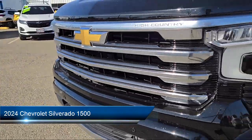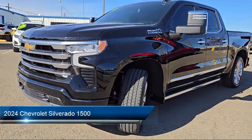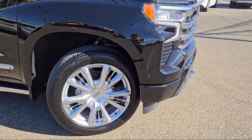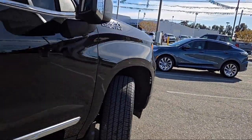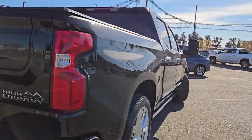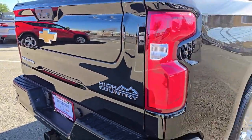It comes equipped with Chevy Tech Spray-On Black Bed Liner, Preferred Equipment Group 3LZ, 2-speed transfer case, outside heated power adjustable mirrors, 10-way power driver seat with lumbar, front LED fog lamps, and Chevrolet Connected Access Capable.